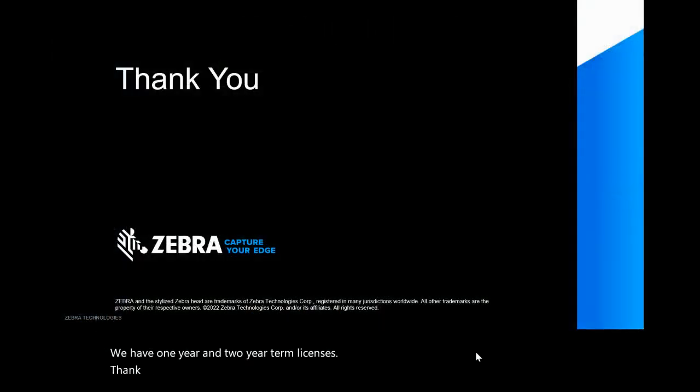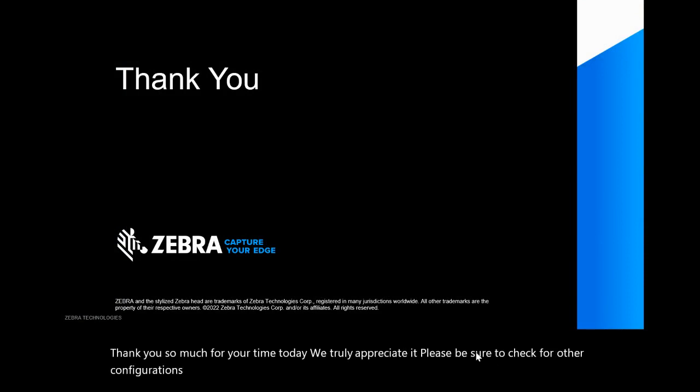Thank you so much for your time today. We truly appreciate it. Please be sure to check out the other configurations of OCR Wedge. Thank you.